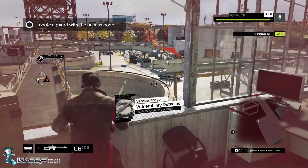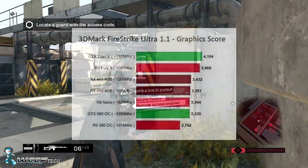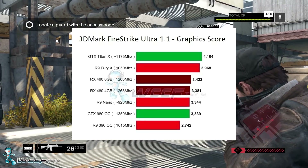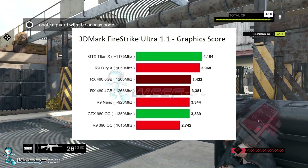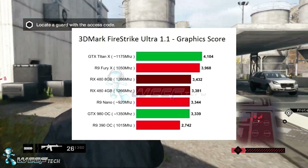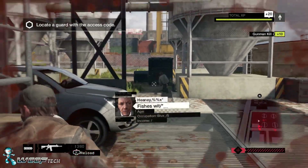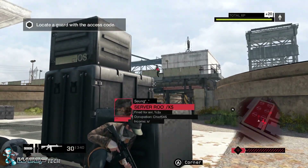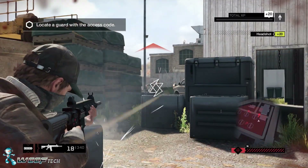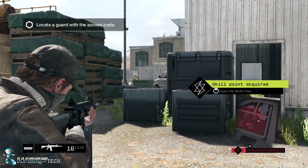Firestrike Ultra is where things get a little interesting. Looking at these results, the 480 in four-gig and eight-gig configurations doesn't seem to make much difference — the performance numbers put it on par with the GTX 980, specifically the PNY Accelerate OC model, which carries a pretty hefty overclock. Again, these are all pre-launch, leaked, unsubstantiated numbers as far as the RX 480 goes, so it's important to take them with some skepticism and wait for final results — but this gives you an idea of what we could be seeing.